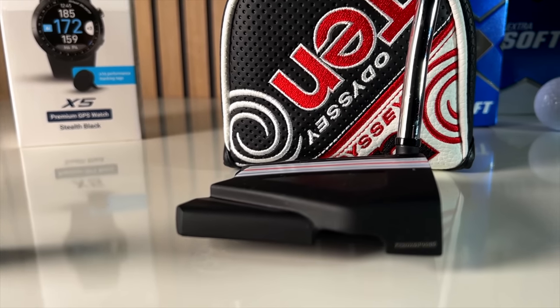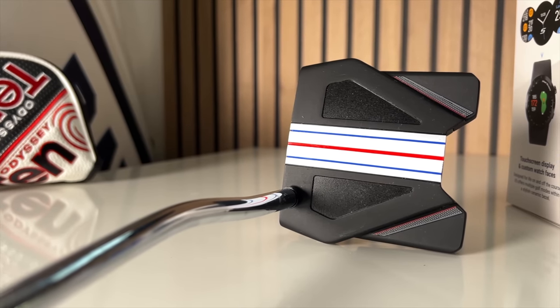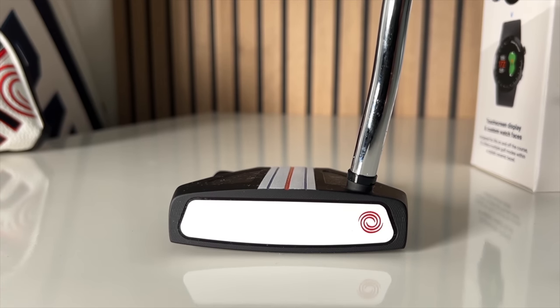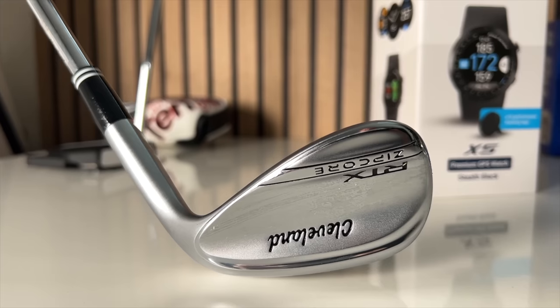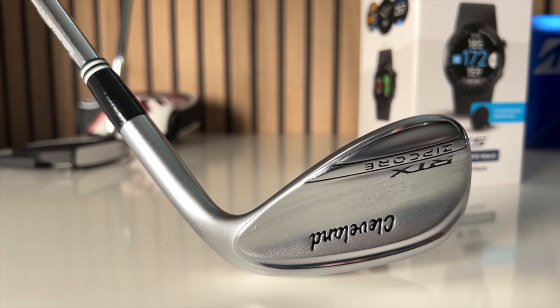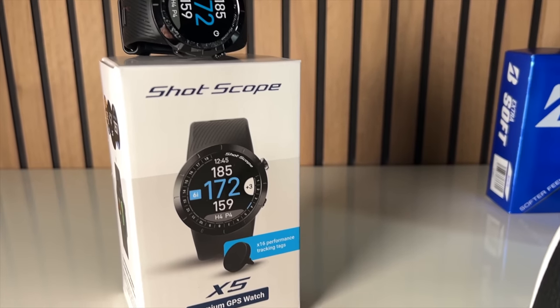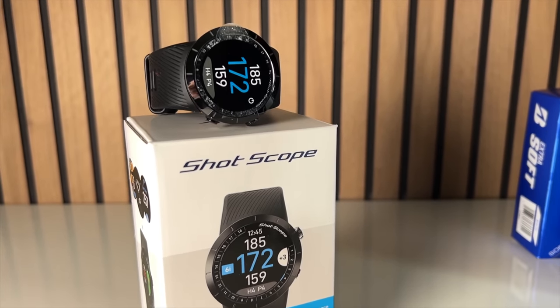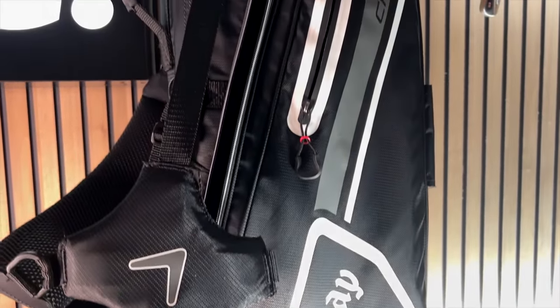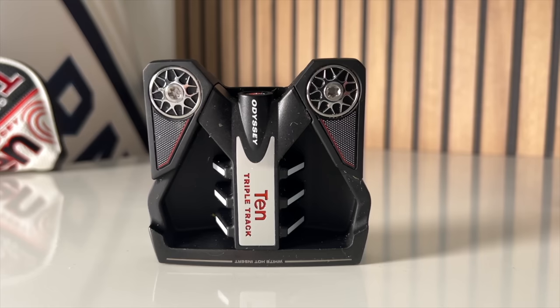We start off with a product from Odyssey — their Triple Track 10 putter. I've been trying this out on the course and I'll give you my opinion shortly. We've also got a Cleveland wedge from the RTX Zip Core range. The RTX 6 has just launched, so there are huge bargains to be had on the RTX 5 Zip Core. Then we'll look at a watch from Shot Scope, some balls from Bridgestone, and finish with a bag from Callaway.